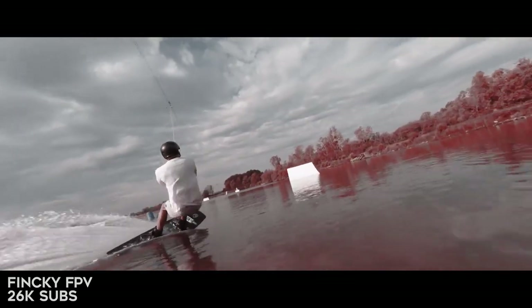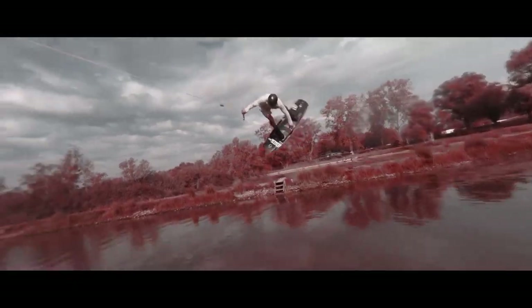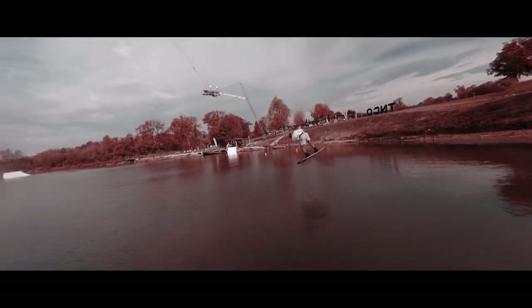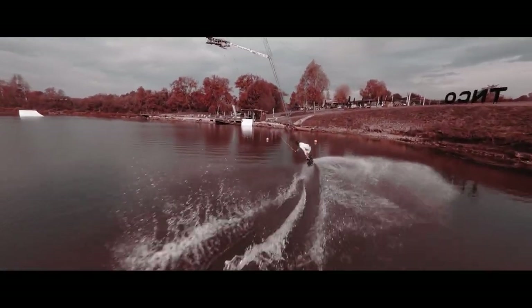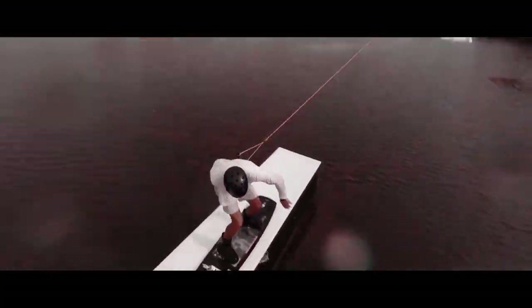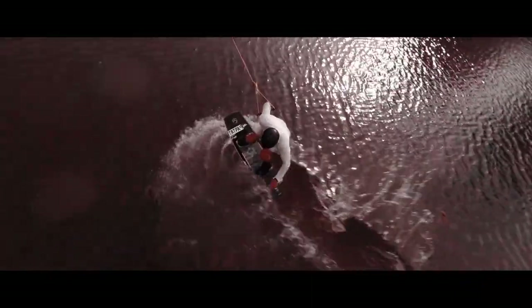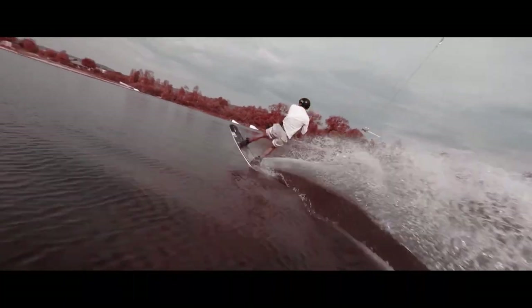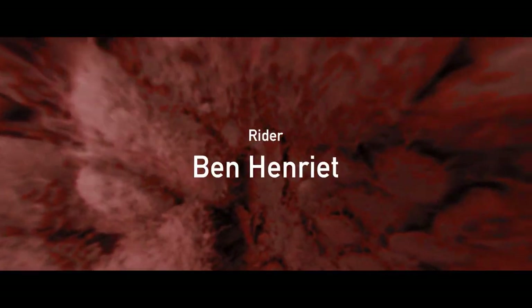Here we have Finkey FPV doing what he does best, which is cinematic chasing. He's chasing some wakeboarders and I love this video. It's got a really bold color grade — he's calling it the burgundy ride because that's what you're seeing: just black, white, and burgundy. He's got a really talented wakeboarder he's working with to get some truly trick shots. I love the water getting spread on the lens there. And then — drone down. Perfect way to end the video.